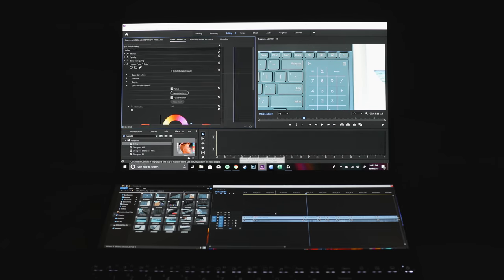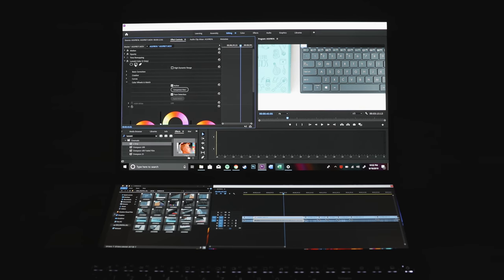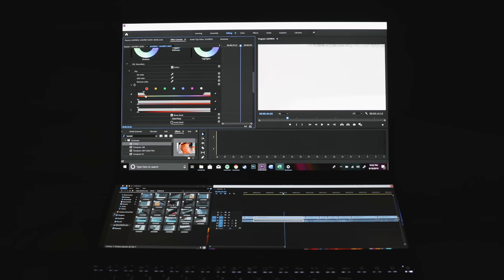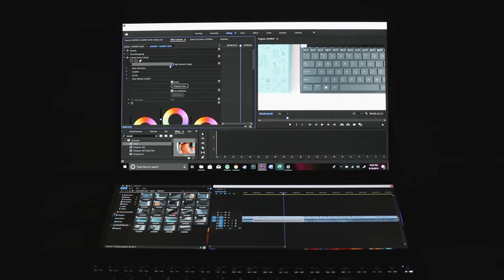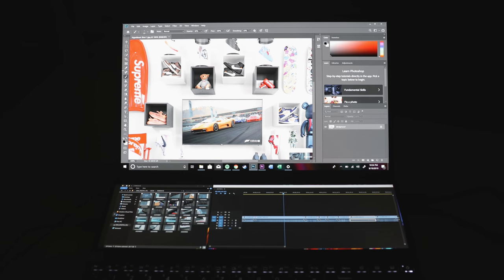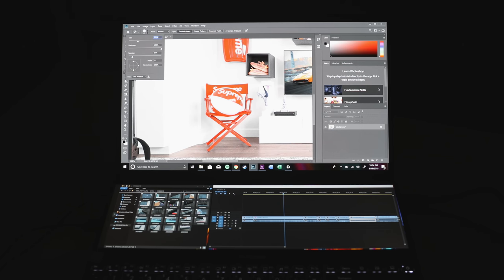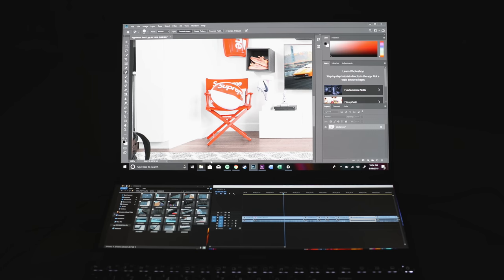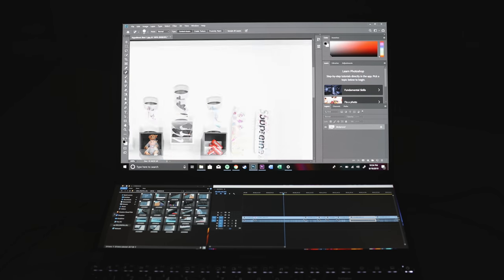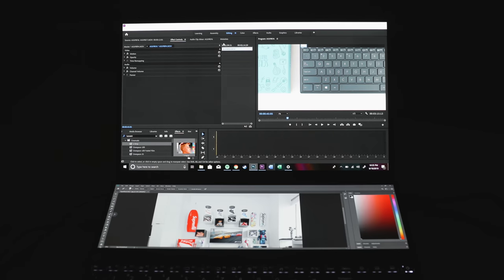On the i7 model, 4K video editing handled just fine, though you may need to adjust resolution settings at times. If you want to push the limits of video editing, the i9 model might be the way to go. Photoshop and graphics work also handled well. A big contributor is that this computer ventilates quite effectively — a lot of computers with great specs suffer from thermal throttling, running the processor at half its capability. From a gaming and productivity standpoint, this is more geared towards productivity, and it's clearly made for people who do creative work like video editing and photo editing with pen support.